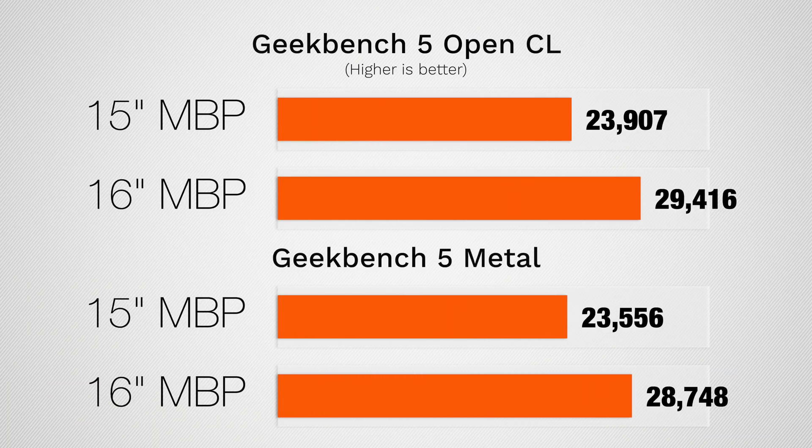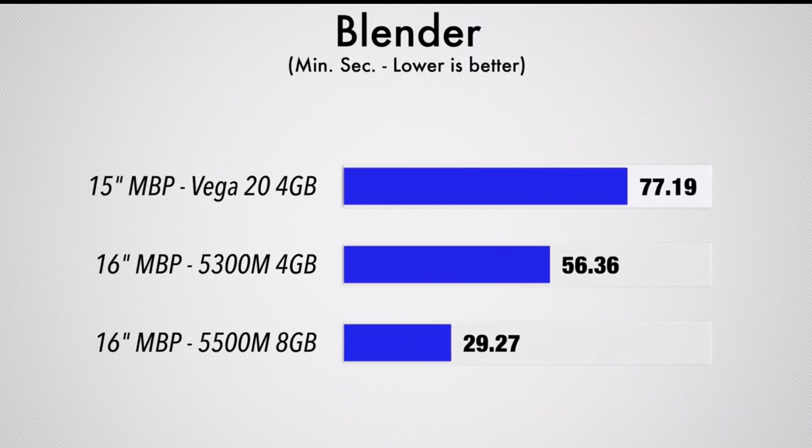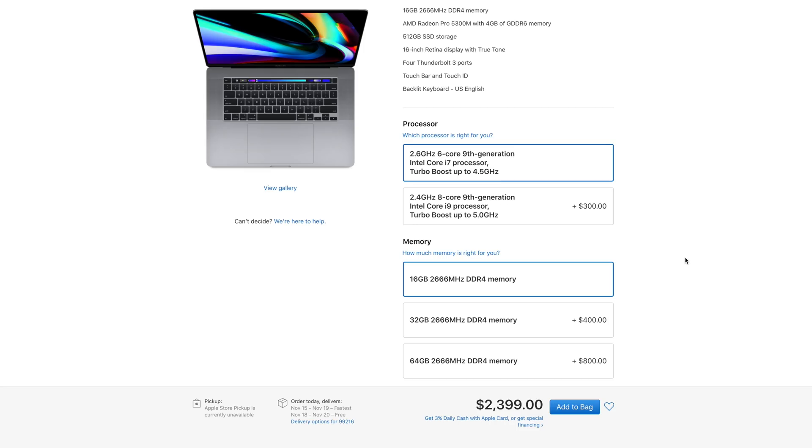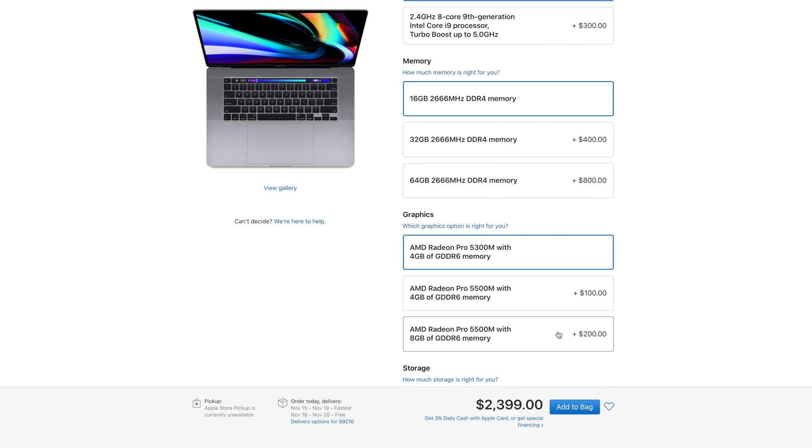I'm most excited for the new graphics card. Not only is it more powerful, as you can see in this Metal test in Geekbench 5, but it also has double the video memory if you get the best graphics card. For some cases like Blender, if you're going to be rendering with the graphics card, we saw a massive difference because the 4GB of memory was really limiting the Vega 20. This graphics card is also a lot less expensive — the Vega 20 was a $450 upgrade from the base graphics, where this one is a $200 upgrade, and you can now get it with the 6-core processor instead of being forced to get the 8-core.